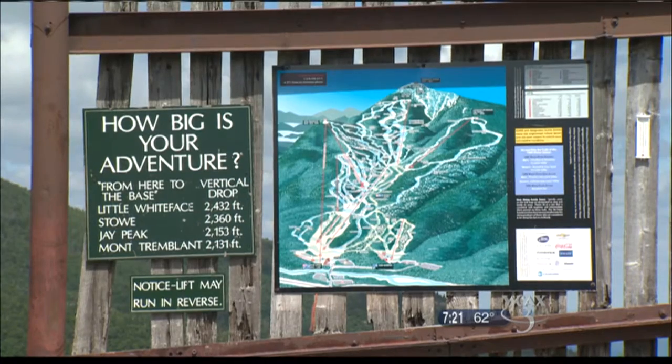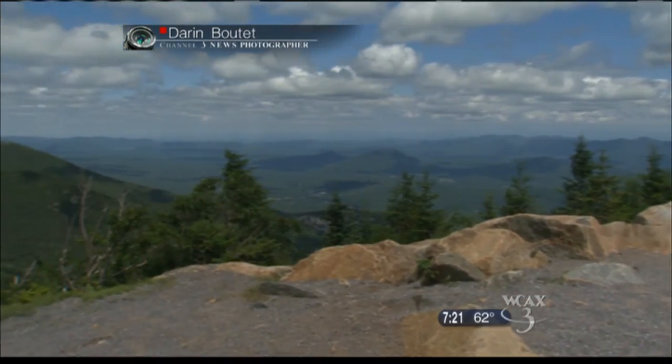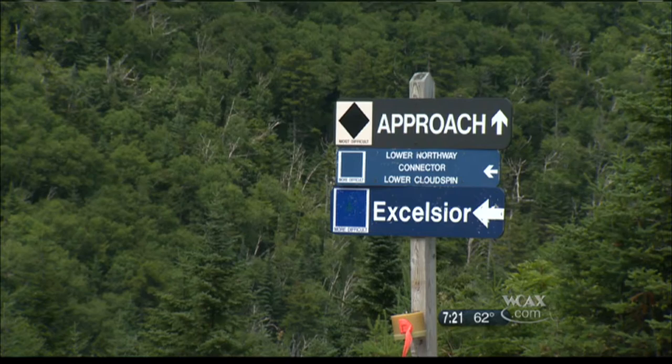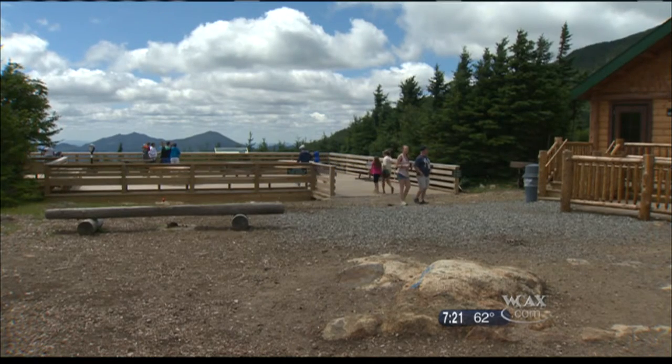And on a clear day, if you walk to the other side, you can look across the vast expanse and see Lake Champlain. For skiers who may have only seen this view when it's covered in white, the summer sights are a fresh take on a familiar destination. It was absolutely beautiful. We're both skiers, so to appreciate it from the summer perspective is really nice.